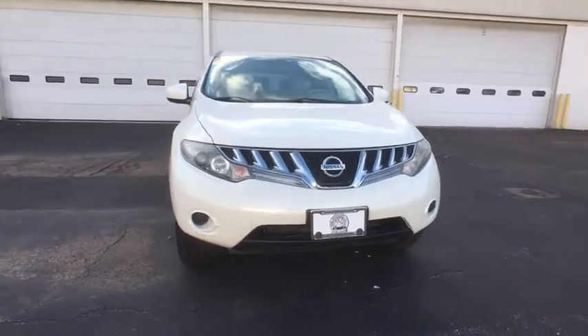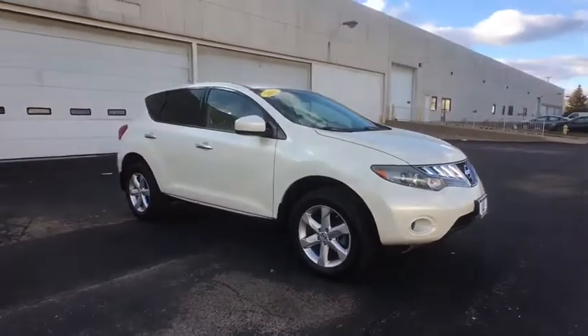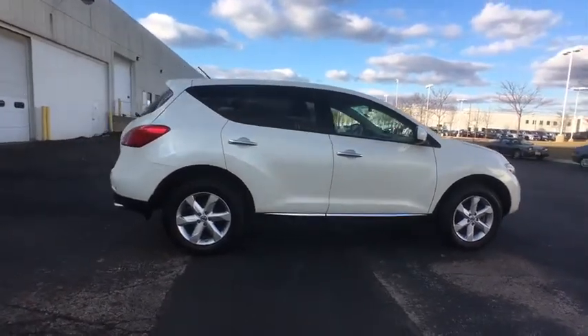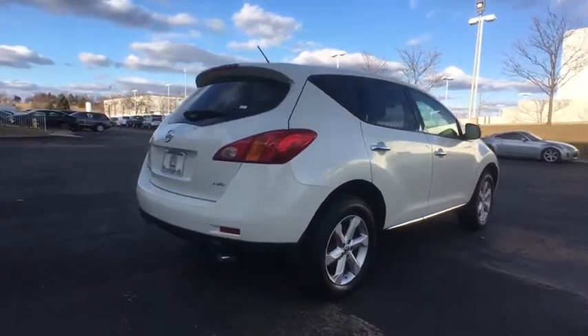The 2010 Nissan Murano. The peace of mind of award-winning safety, including a 5-star rating for side impact crash safety, comes standard with the Nissan Murano. Great fuel economy and a powerful V6 engine combine to deliver a refined driving experience.